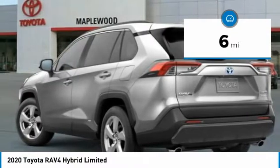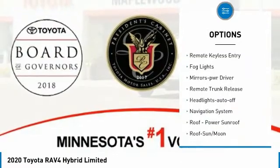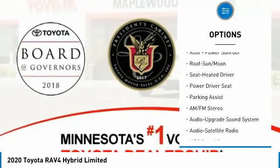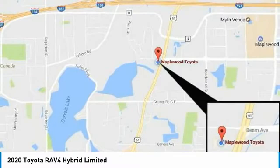Here are some of this vehicle's great options: all-wheel drive, heated side mirrors, traction control, daytime running lights, remote keyless entry, fog lights, mirror memory, remote trunk release, headlights auto-off, and navigation system.